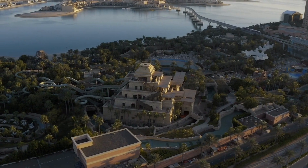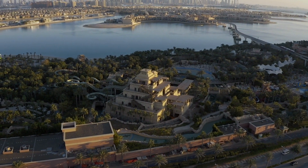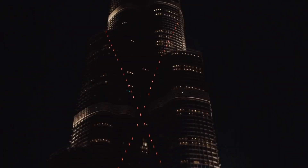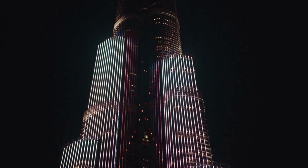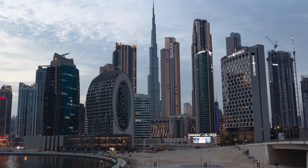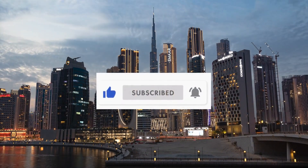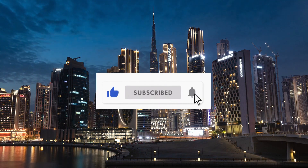There you have it, guys — a whirlwind tour of the best civil engineering constructions in the world. From ancient wonders to modern marvels, these structures inspire us with their grandeur and remind us of the limitless possibilities of human innovation. If you enjoyed this video, don't forget to hit that subscribe button and ring the notification bell so you never miss out on our exciting explorations of the engineering world.